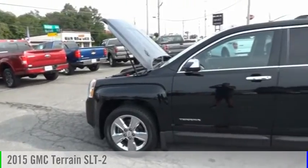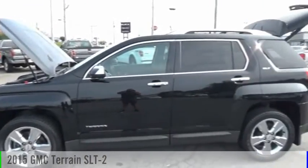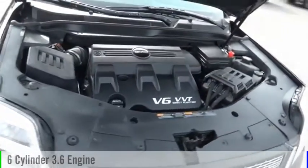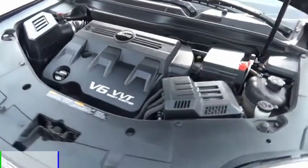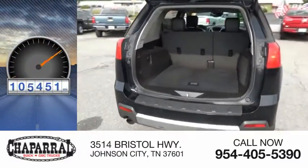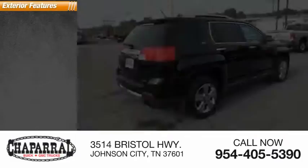Make a great choice today with the 2015 GMC Terrain. This vehicle is powered by an all-wheel drive six-cylinder 3.6-liter engine and is priced below $20,000. This vehicle has less than 110,000 miles. Here are some of this vehicle's great options.